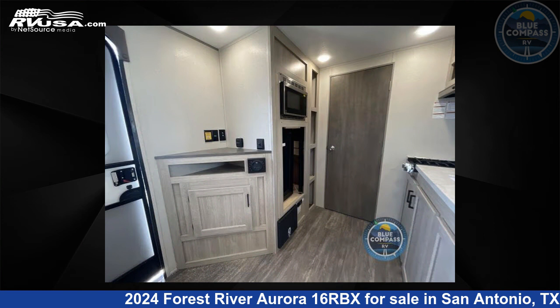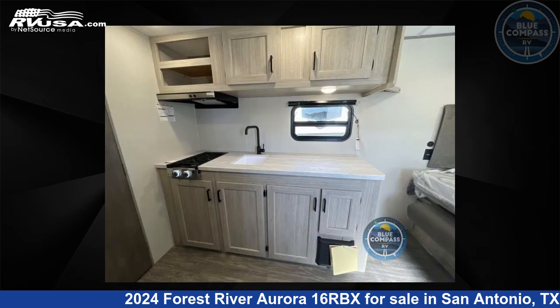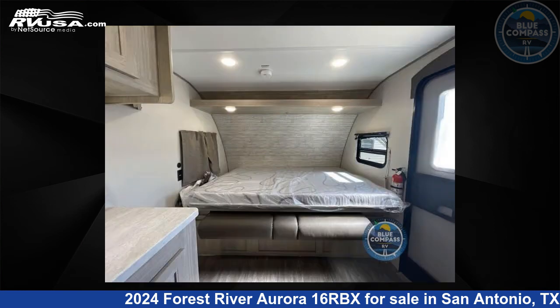This new Forest River is 19 feet 0 inches in length and features a designer latte interior, sleeps 2, and 44 gallons fresh water capacity. The floor plan layout of this travel trailer features a Murphy bed and rear bath.